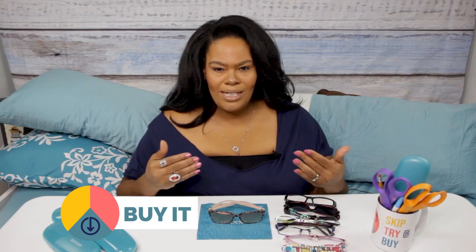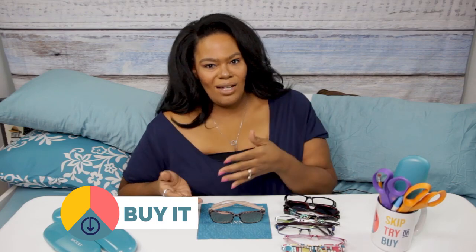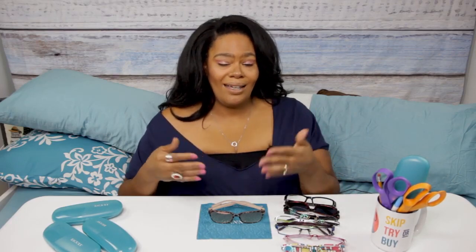I definitely think Zenni is worth buying. They're great particularly for parents with smaller kids, because we know kids lose things - it's one thing to lose a $10 pair of glasses, another thing entirely to lose a $300 pair. Also, as we get older and our vision changes, price shouldn't keep you from updating your prescription. Sometimes we'll be told our prescription has changed but hold off because we don't want to pay $300, when really we should just go ahead and get them.